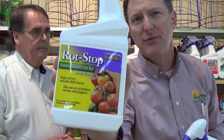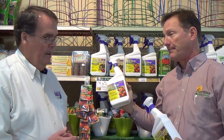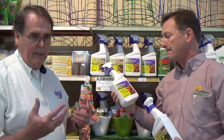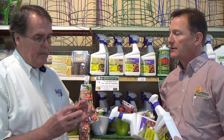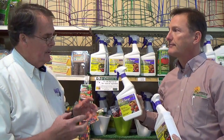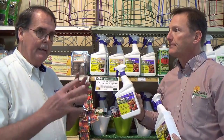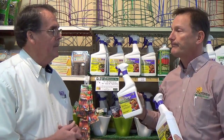Then we get into Rot Stop — this is good stuff. If you're growing tomatoes, you're going to need one of these. Lack of calcium is one of the three causes of blossom end rot — that's where the bottom of your tomato rots out. And by the time you have that problem, you can't correct it. So as the plant grows, this is a product that needs to be applied to the foliage as a calcium supplement to prevent that from happening.